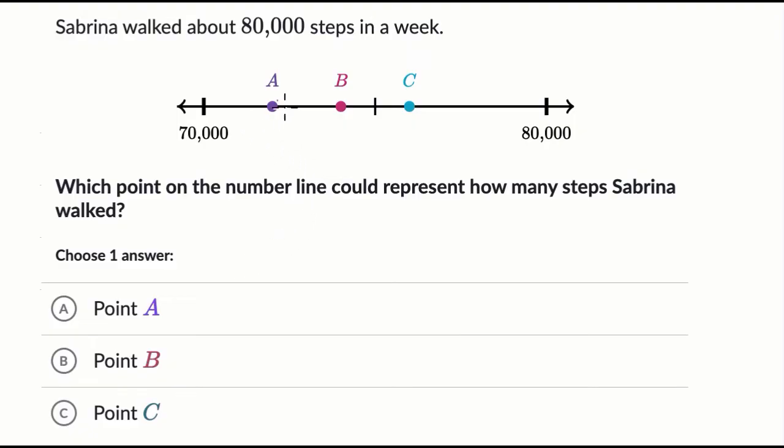All right, so it looks like they've labeled three points, and they are all between 70,000 and 80,000. When they say about 80,000 steps, they're saying it's not exactly 80,000, but if we were to estimate — if we were to round — then we would get to 80,000.